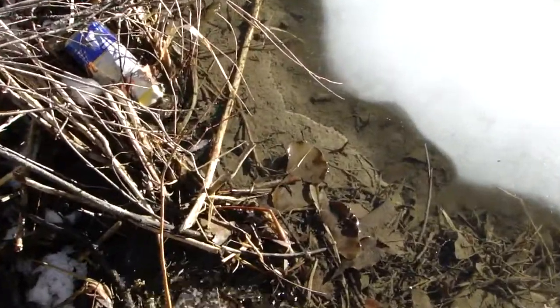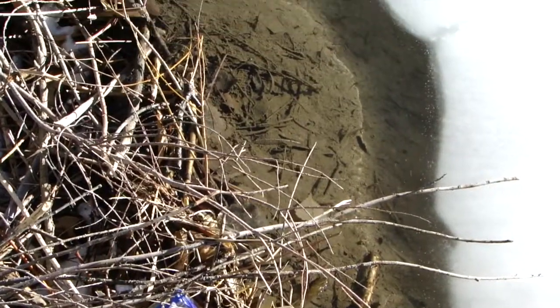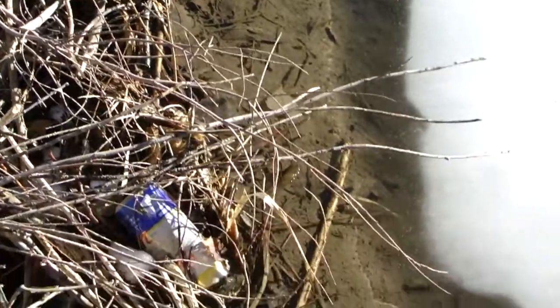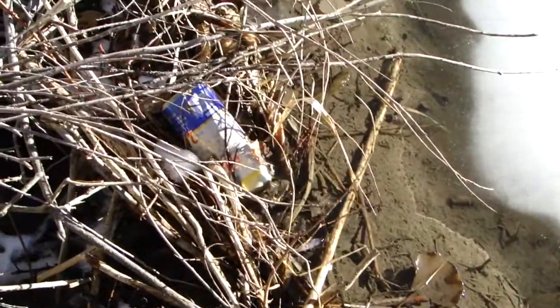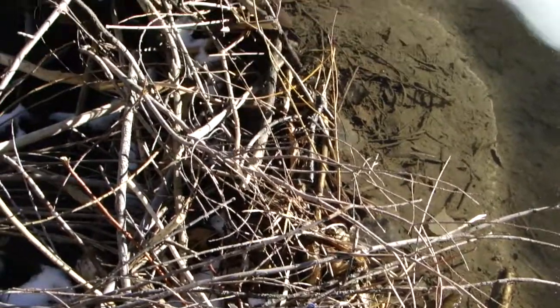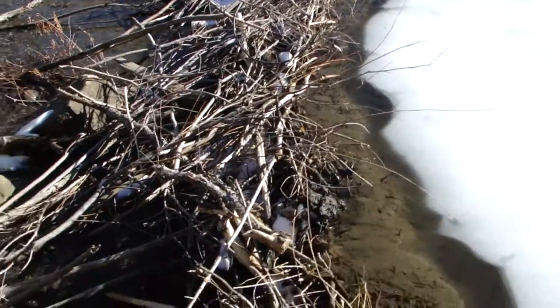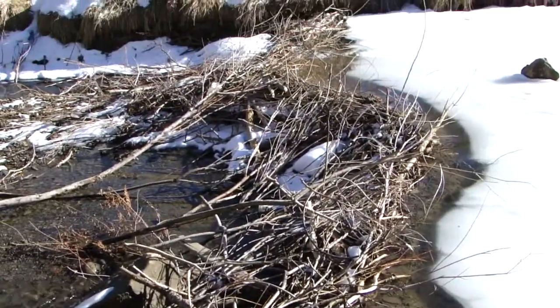Now here we have a shot looking down on our dam with the soil buildup. You can see how the soil has built right up and caught within all the material — the wood, the sticks, grass fibers — forming a nice little bend.